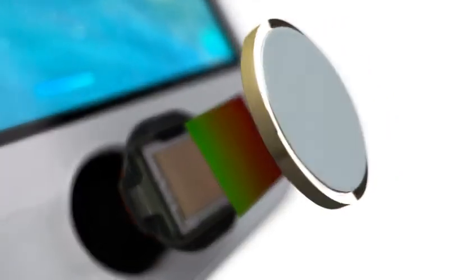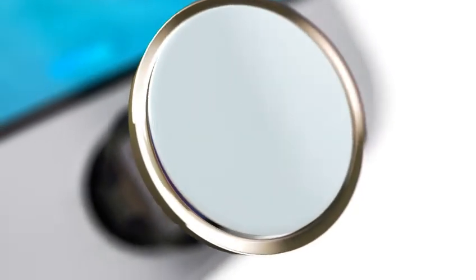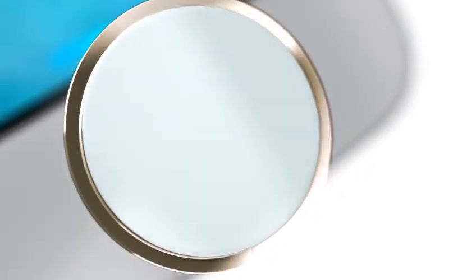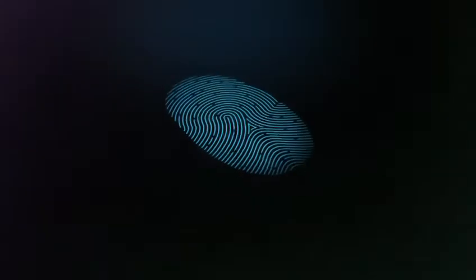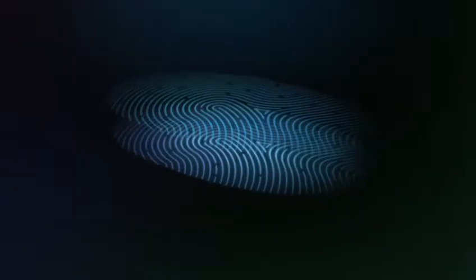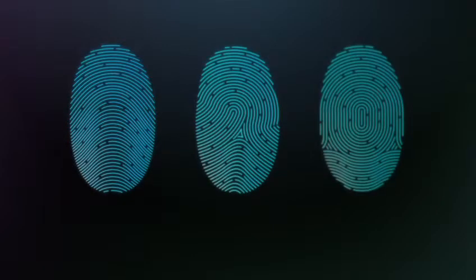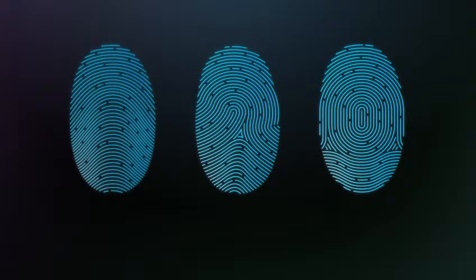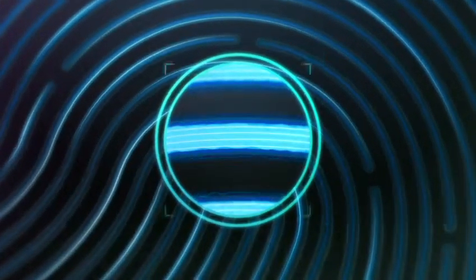The steel ring surrounding the button detects your finger and tells Touch ID to start reading your print. The sensor uses advanced capacitive touch to take, in essence, a high-resolution image of your fingerprint from the sub-epidermal layers of your skin. It then intelligently analyzes this information with a remarkable degree of detail and precision. It categorizes your print by one of three basic types — arch, loop, or whirl. It maps individual details in the ridges that are smaller than the human eye can see, and even inspects minor variations in ridge direction caused by pores and edge structures.